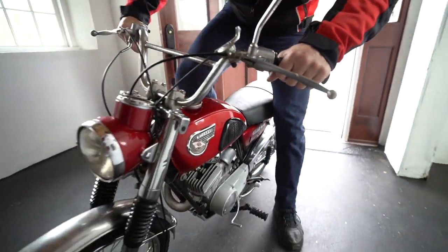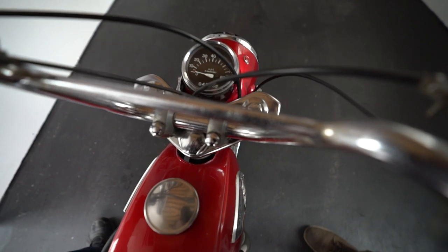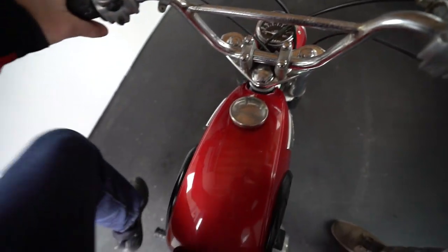This is a 1967 Kawasaki 120SS. Starts up first kick, 4,000 miles on it, and it runs like brand new. This is an on-off-road bike. This is the original enduro bike made by Kawasaki.